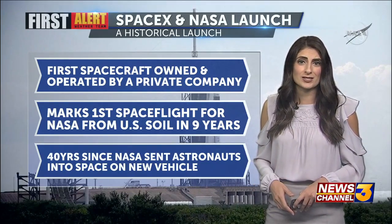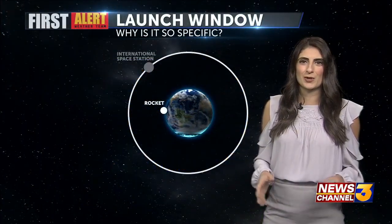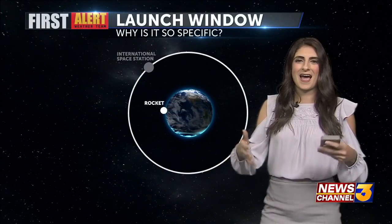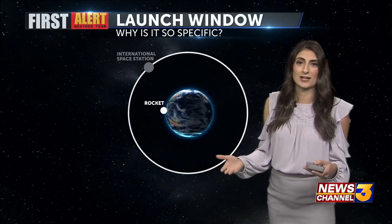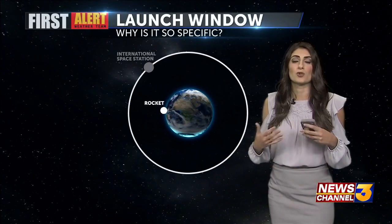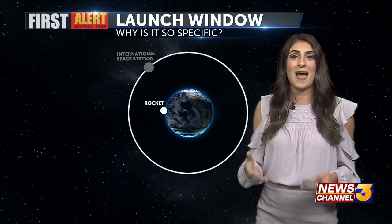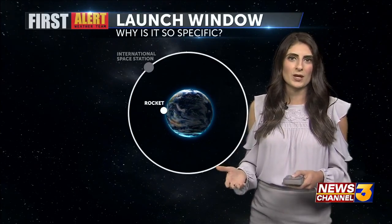It has been 40 years since NASA sent astronauts into space on a new vehicle, so super exciting. We are going to continue to watch as they dock on the International Space Station. Many people had a question though as to the launch window.